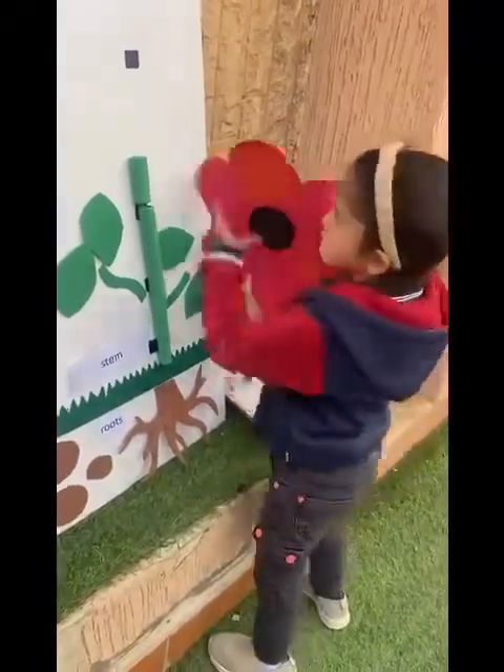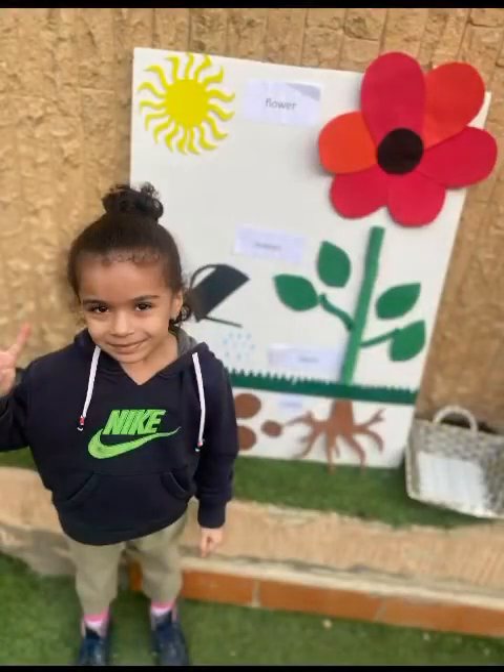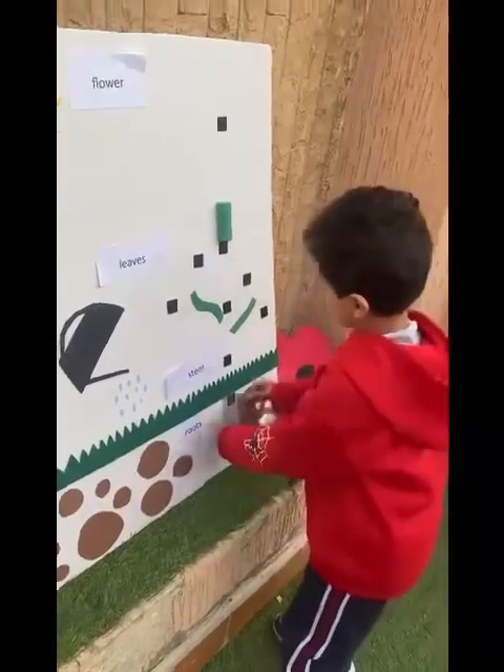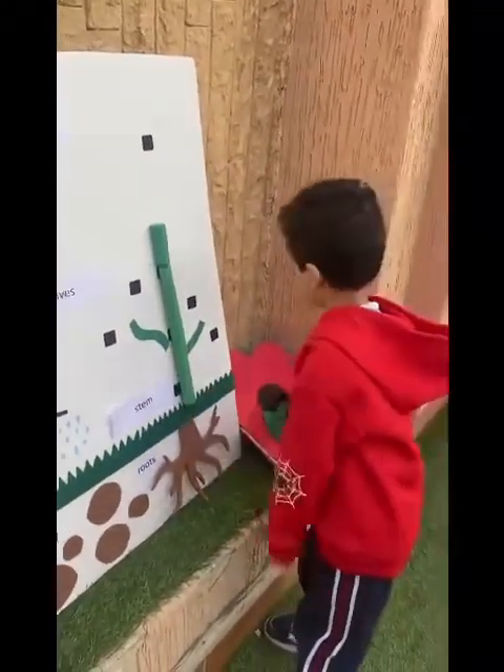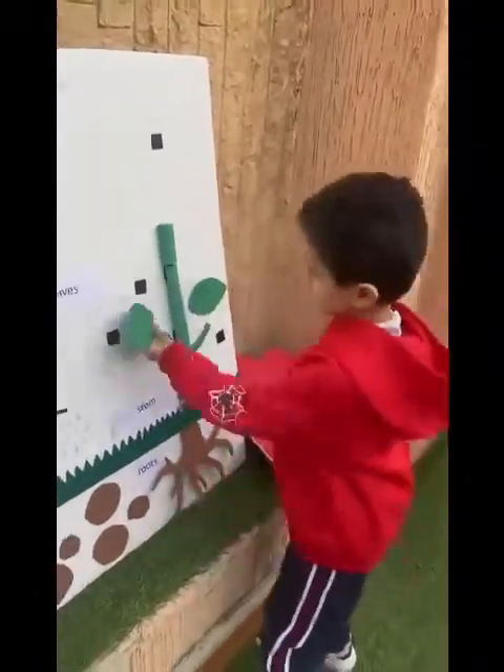The leaves are not just there for show. The leaves will work to help the plant grow. They take in sunlight and make it sweet. The leaves make food for the plant to eat.